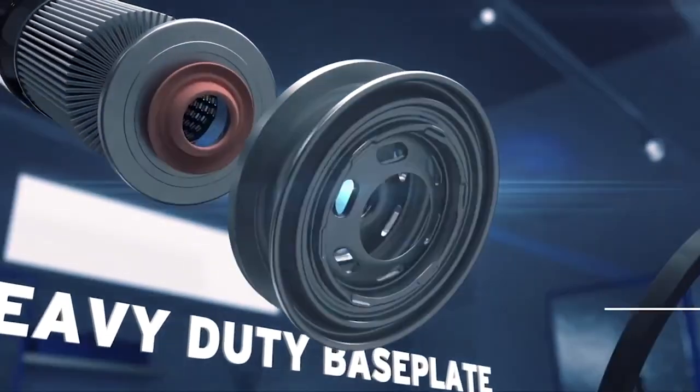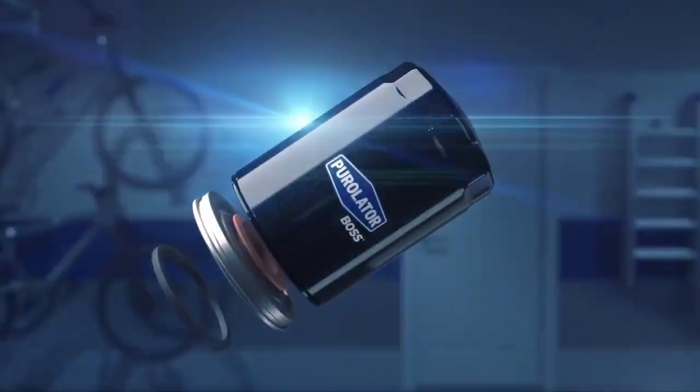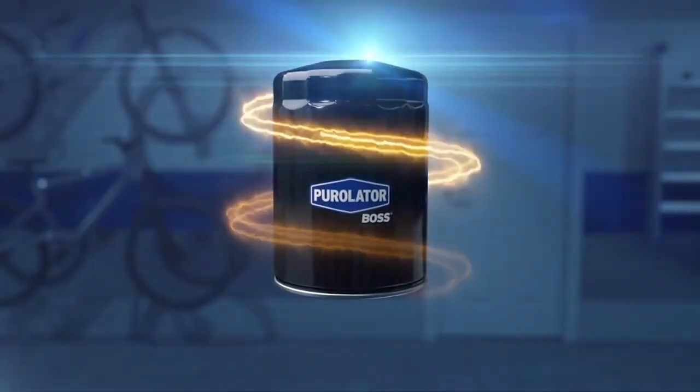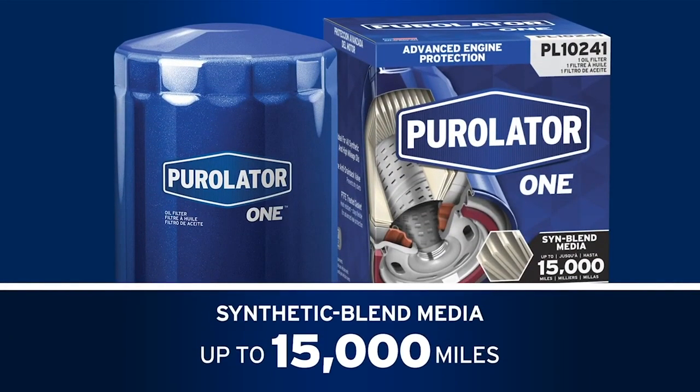The Purolator Boss filter covers the full gamut of routine and severe driving situations, including frequent towing and hauling and extreme environment driving.